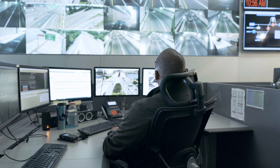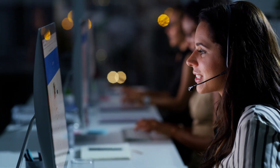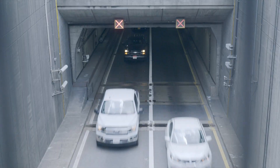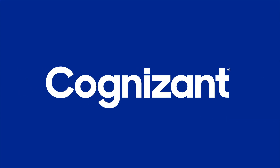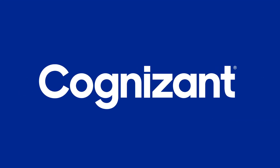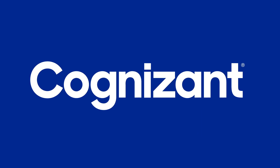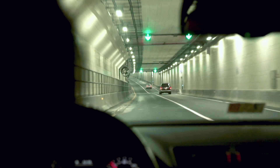Today's toll operators face myriad challenges like resolving customer complaints, addressing system instability, and keeping tunnel availability high so motorists stay on the move, safe and satisfied. ERC's new tolling solution, created in partnership with Cognizant, addresses these challenges and sets a benchmark in the industry, keeping ERC ahead of the curve.